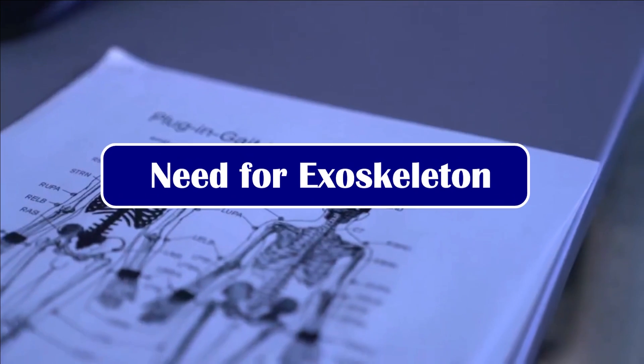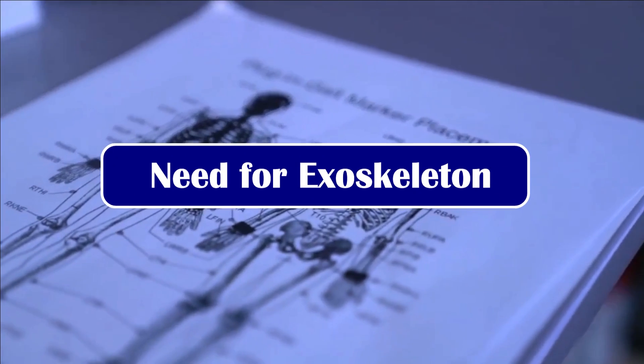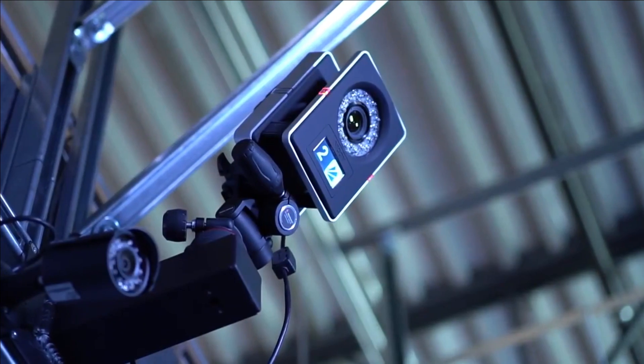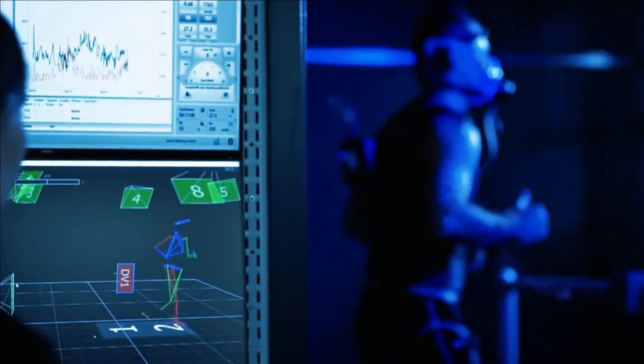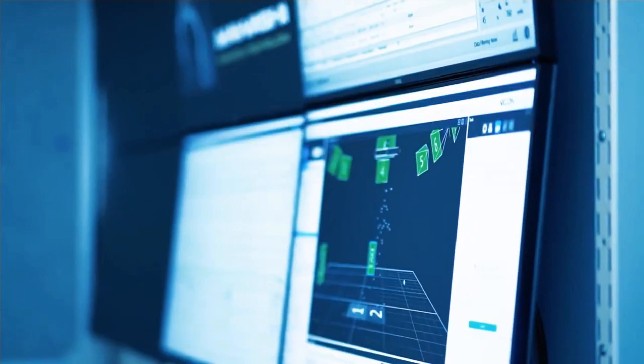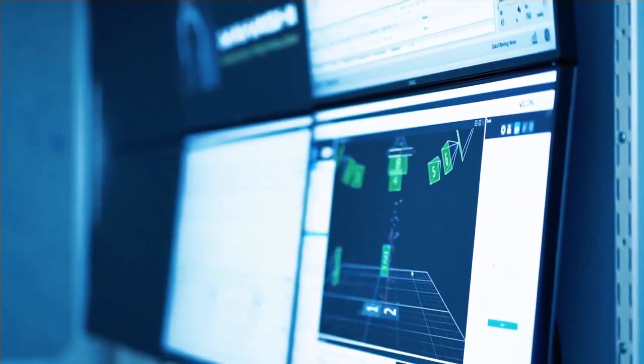Exoskeleton is a wearable device supporting humans to generate the physical power required for manual tasks. It is going to be the next sophisticated gadget for the armed forces across the globe, transforming a soldier into a super soldier. They will improve muscle activity, discomfort, and endurance time in forward bending work, which is much needed in high altitude operations.